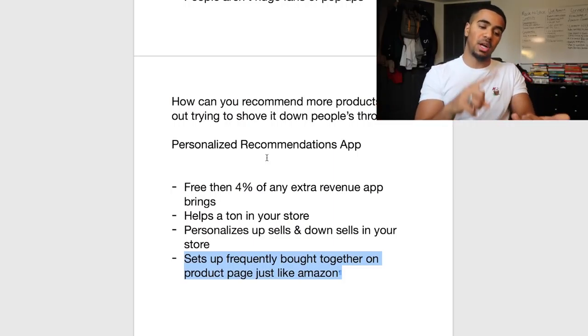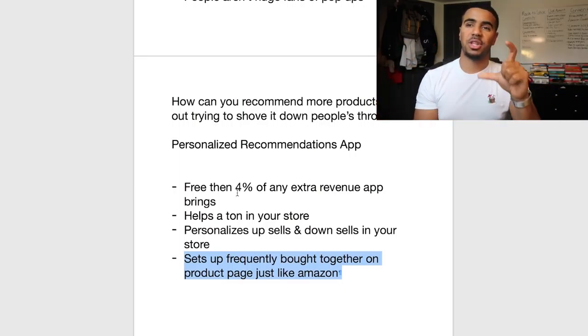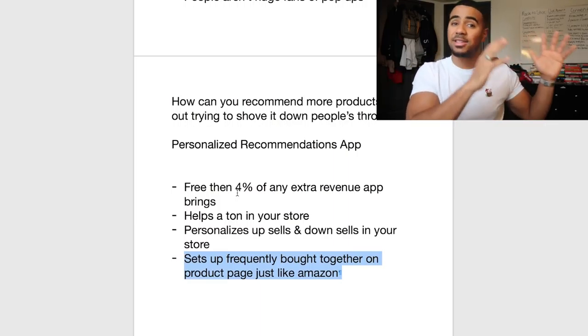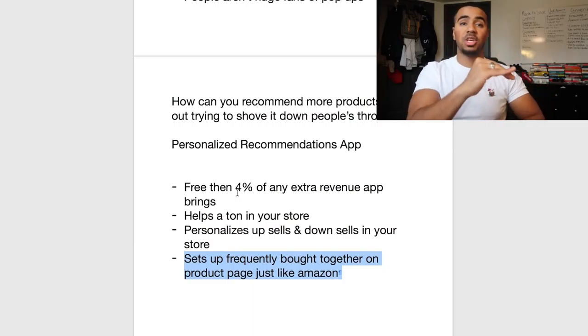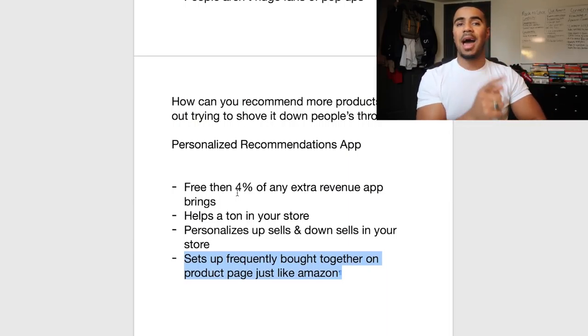You want to make sure everything — your upsells, downsells, and cross-sells — are always congruent and always make sense. I've tried numerous apps, and usually when you try to upsell and downsell the customer apart from just having a recommended bar at the bottom — like if you have a pop-up after a customer adds to cart or on the cart page — that experience has actually brought down our conversions.